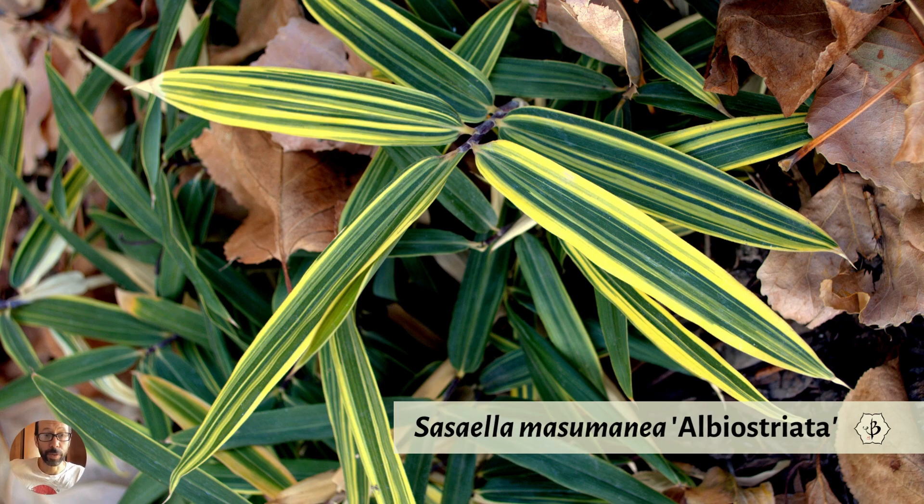Here's another striped bamboo — these are natural stripes on the leaf. Sasaella masumurana albostriata is a different but closely related genus to Sasa. It's an albino-striped bamboo — a very small dwarf bamboo, only getting maybe a foot or two tall. It makes a nice ground cover with very beautiful coloration.